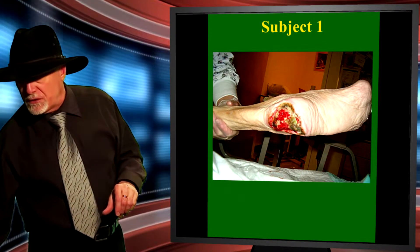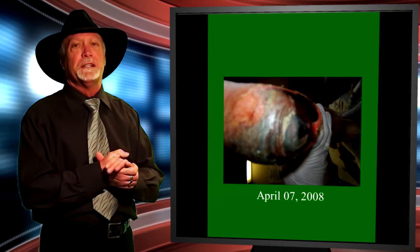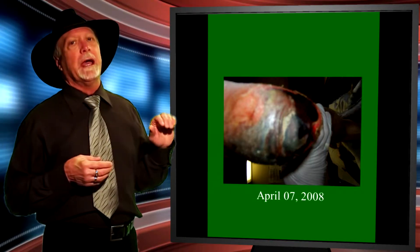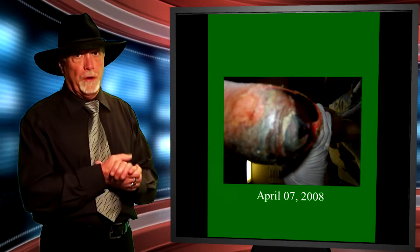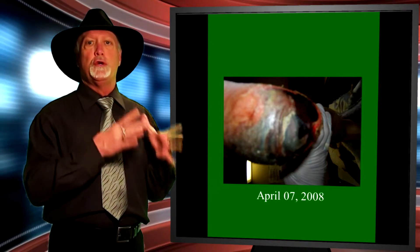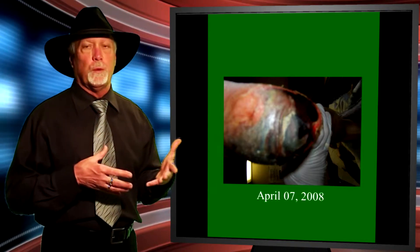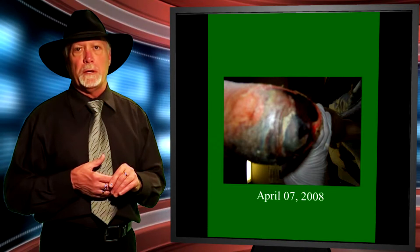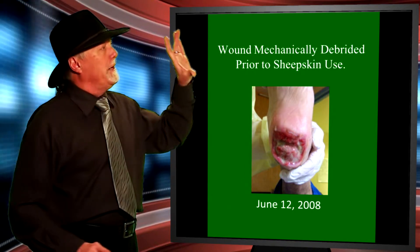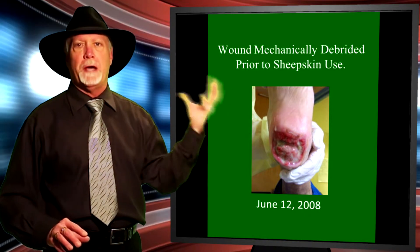The next wound is a diabetic heel, also pre-existing for a period of around three and a half years, with MRSA present in this individual. The surgeon said at this point: do whatever you want but don't cause any further harm, because the foot was scheduled for amputation due to the fact that this individual was MRSA positive — the surgeon did not feel the wound was going to heal. The sheepskin protocol was put in place at this point, after the wound had been mechanically debrided. We wish they hadn't done that, because the sheepskin would do that by itself.